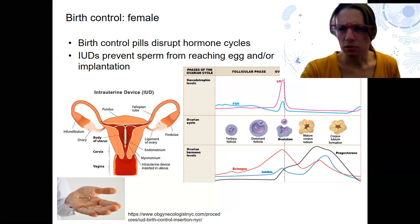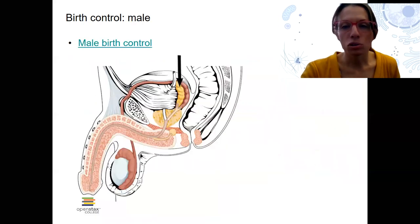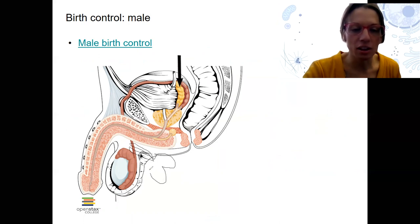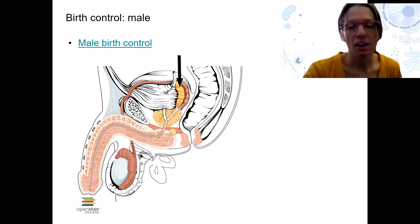Those are the main methods for female birth control. For male birth control, there are a couple of different options and things being developed. The first and oldest one is a vasectomy — a semi-permanent technique where you cut the vas deferens, or ductus deferens, so that sperm cannot get through anymore. This is fairly permanent, although it can be reversed. It's something you probably don't want to do until you think you're done having kids.